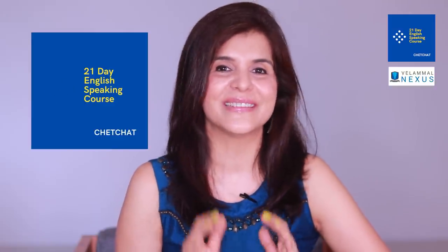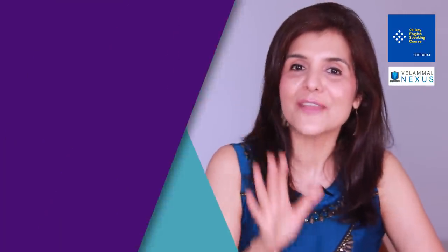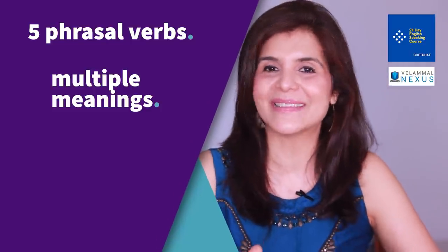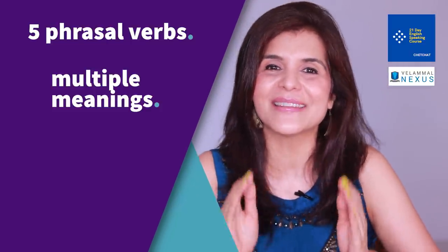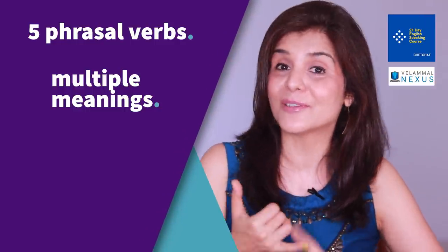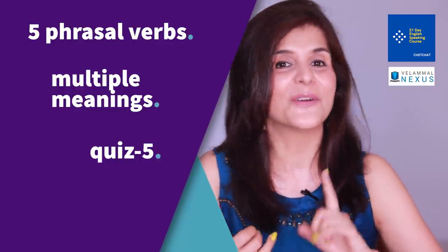This is Chetna and you're watching Chet Chat. This is the 21-day English speaking course and you're watching day number five. In today's class we are going to cover five common phrasal verbs with the verb 'take' and their multiple meanings, and you're going to sound like a fluent English speaker when you use them.